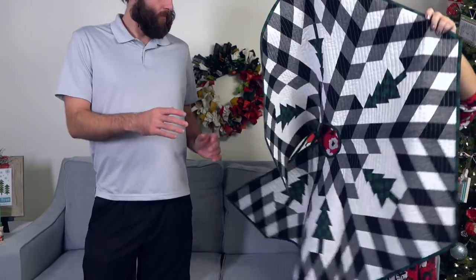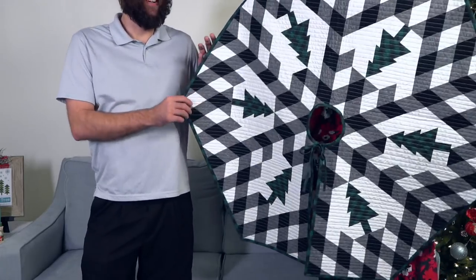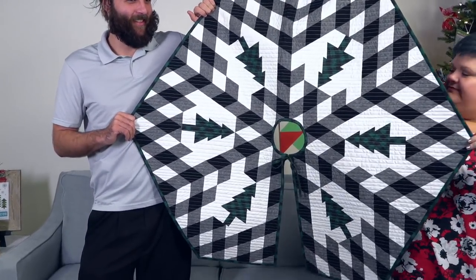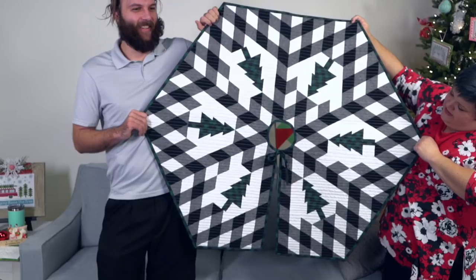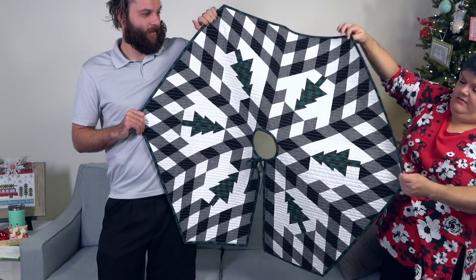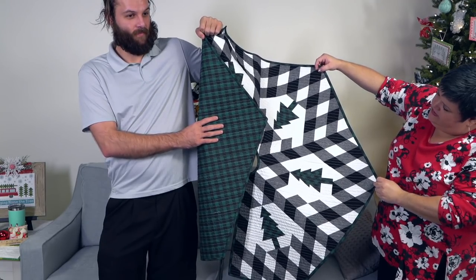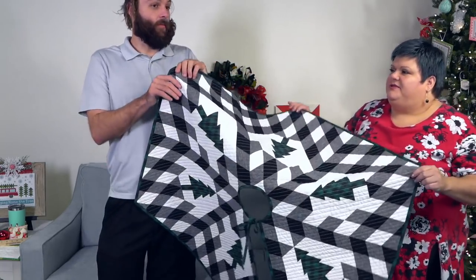There's a tree skirt — not a table runner, sorry. Reading Rainbow, anybody? She's got a really nice green checked binding on here that just pops perfectly. It doesn't look the same as the backing but it's really close. Very cute — apparently that's my word of today.